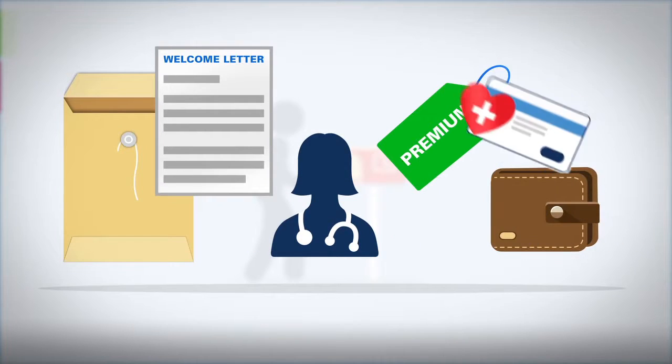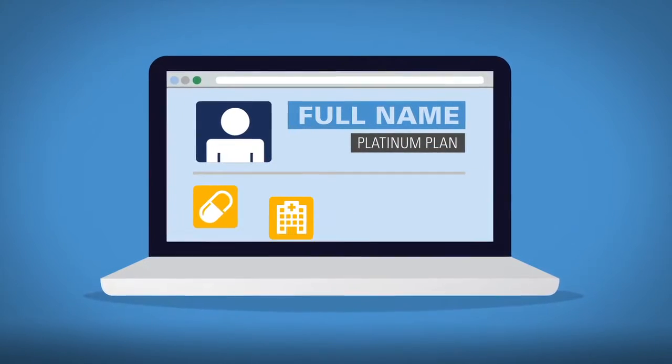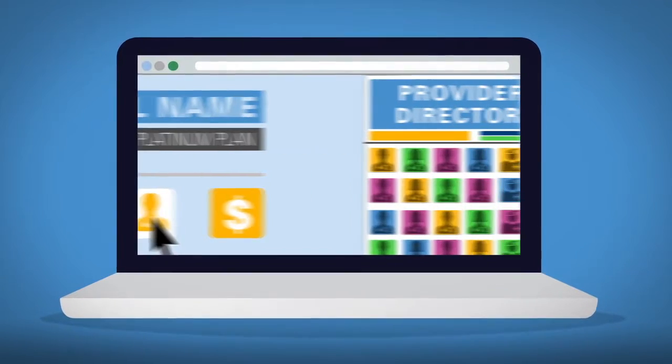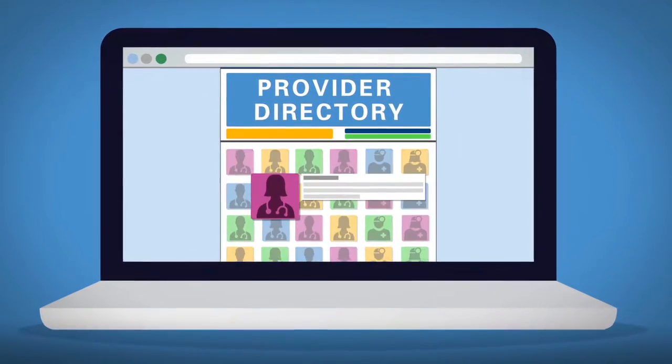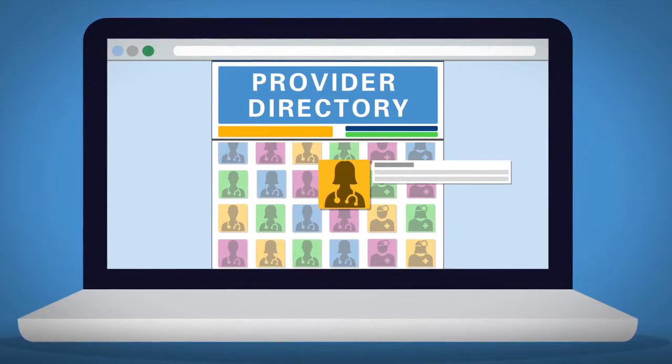Keep this card with you at all times. You should create an account on your plan's website, where you can find important information on your plan. If you haven't selected a primary care provider, do this right away.